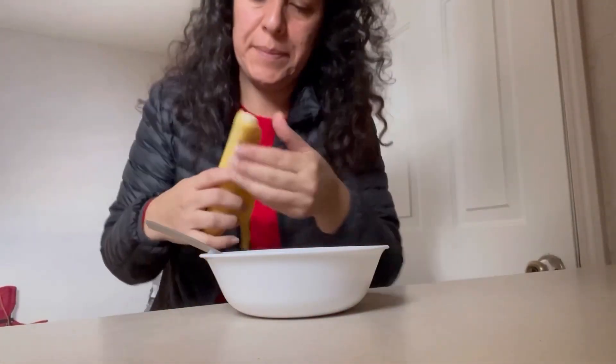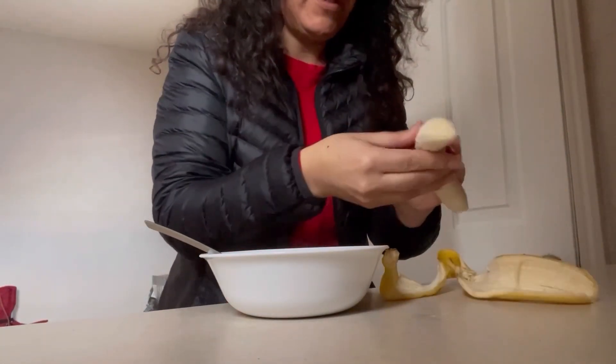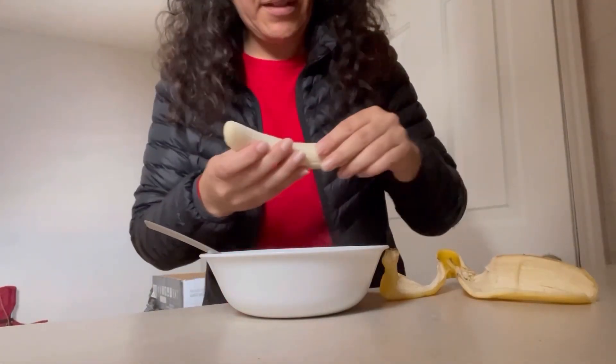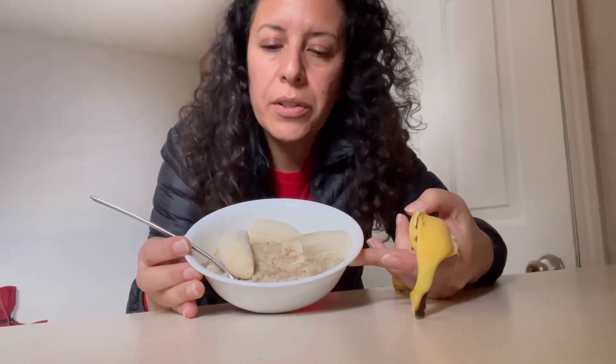Of course we have our oatmeal with banana — that's almost daily for me. More often than not I do have oatmeal and banana for their brunch or just a snack: about half a cup of dry oats, which turns into like a cup, plus a small banana. Chicken nuggets and rice for Cora.